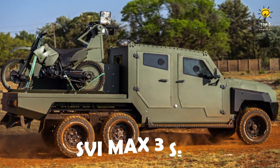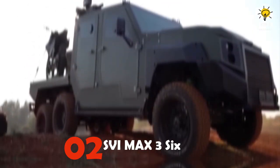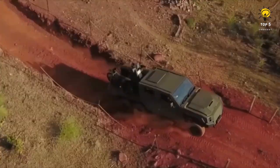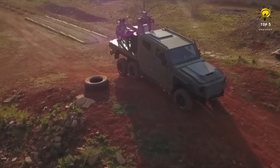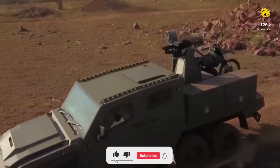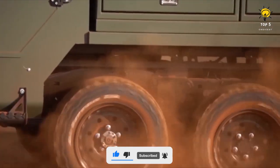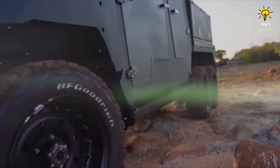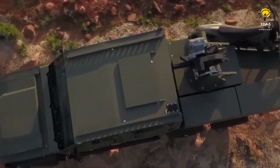Number 2: SVI Max 3 Six-Wheeler Military Armored Pickup Truck. The SVI Max 3 Six-Wheeler is a robust, all-purpose vehicle manufactured in South Africa that combines maneuverability and protection, making it ideal for challenging operations. It is customizable with defensive systems or radar to detect and trail unmanned aerial vehicles, and is flexible and dependable, capable of carrying heavy items like motorcycles.